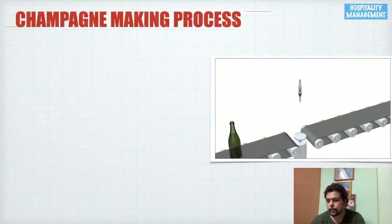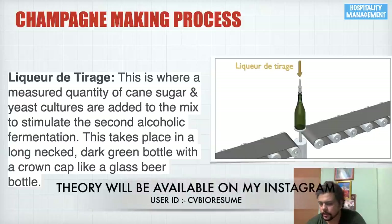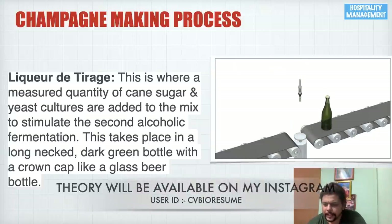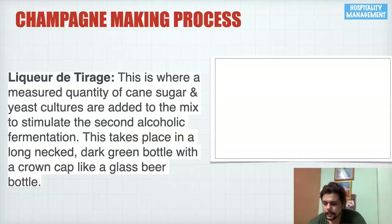The third process is liqueur de tirage, which is also individually asked in hotel management exams. A measured quantity of cane sugar and yeast cultures are added to the blend to stimulate the second alcoholic fermentation. This takes place in a long-neck dark green bottle with a crown cap, similar to a glass beer bottle. We add cane sugar and yeast into the green bottle and seal it with a beer crown cap.